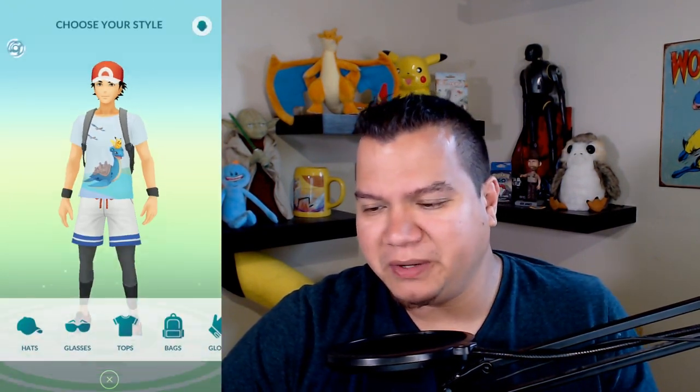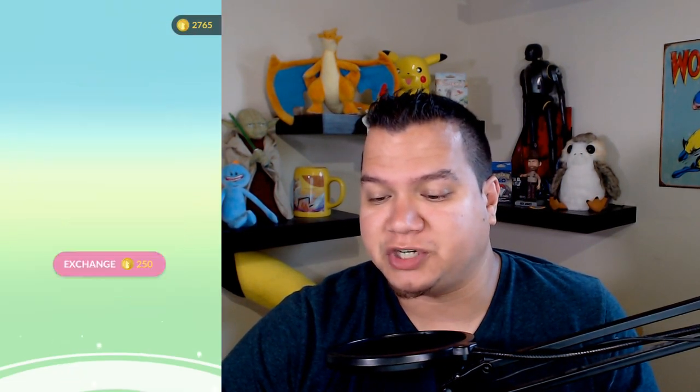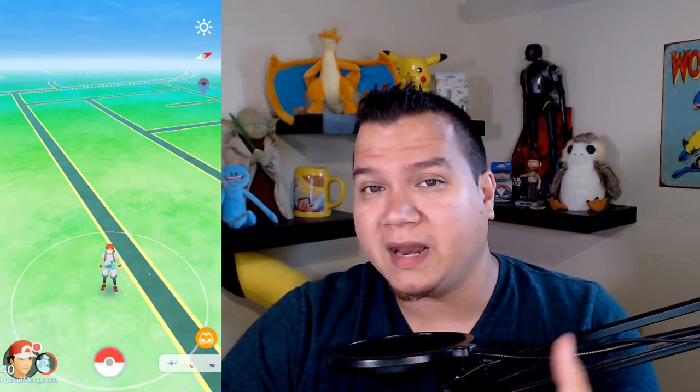I'm not wearing the Pikachu ears. I might get the Pikachu shirt, but that'll be about it. I have already caught a bunch of the summer style Pikachus. Now we've got to get our body slam Snorlax and we're gonna do that right now.